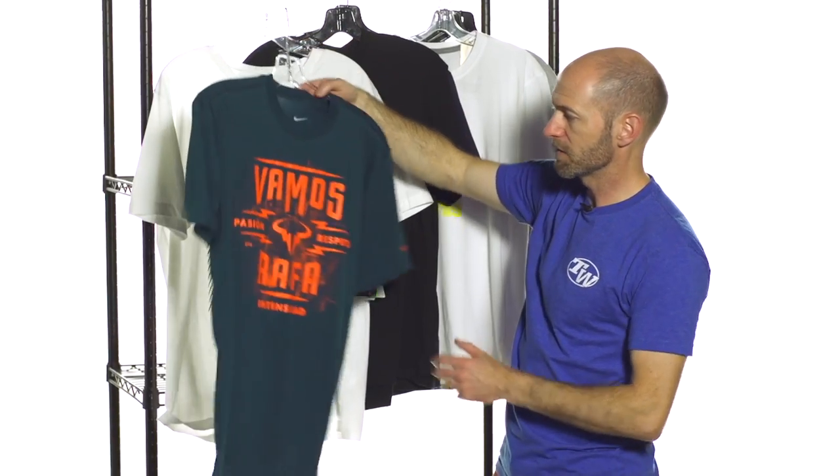I'm Chris Edwards. Welcome to this week's Tennis Warehouse vlog. We had some beautiful weather this week here in California, so to celebrate I thought I'd bring some t-shirts — some of my favorite tees that we just got in here at the warehouse to look at.